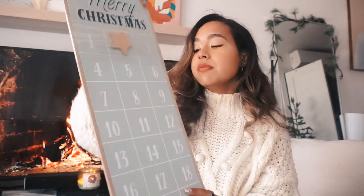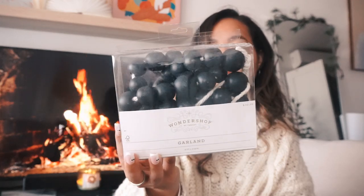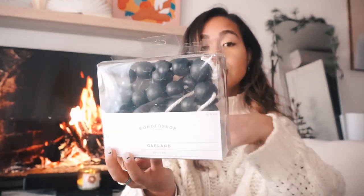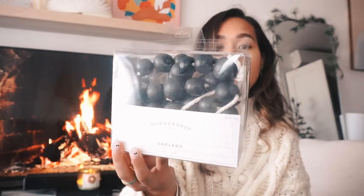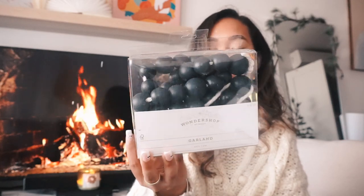I got a black ball garland from Wondershop for $10 — it's actually wooden balls, and it has little loops if you want to hang it. It's almost like a blue-black color, which is really pretty. I thought about putting it on the Christmas tree but it feels a bit too chunky, so I'll probably lay it on a table around some decorations.